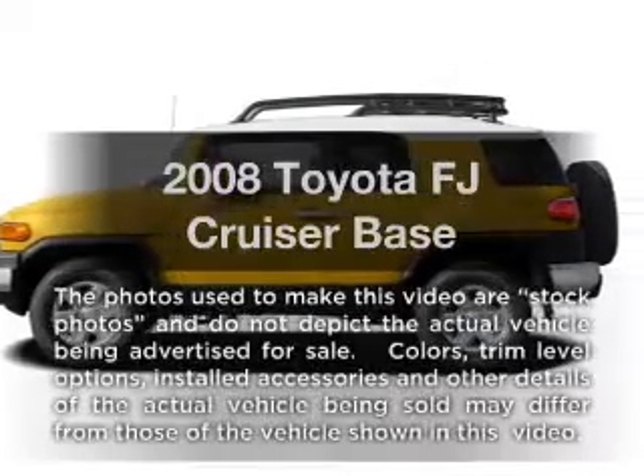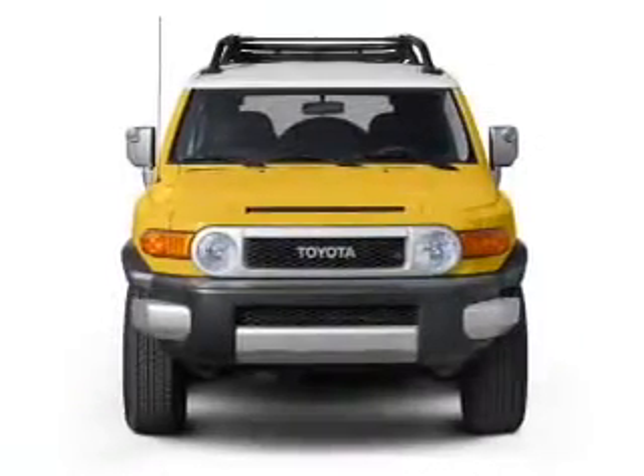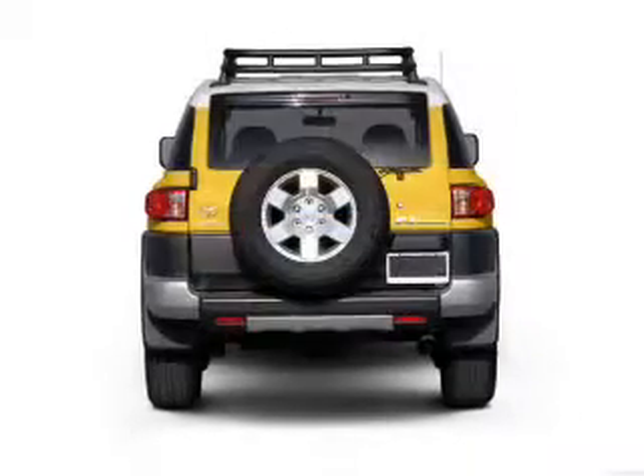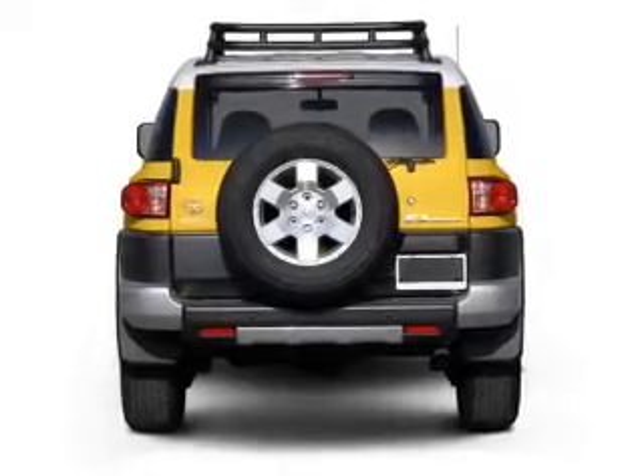Presenting the 2008 Toyota FJ Cruiser — this is the set of wheels you've been looking for. With a reliable six-cylinder engine connected to a smooth-shifting five-speed automatic transmission, the anti-lock braking system will help deliver you safely to your destination.